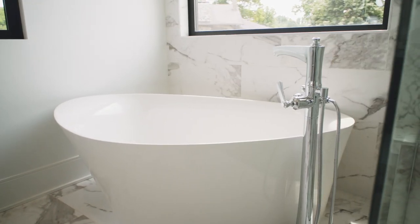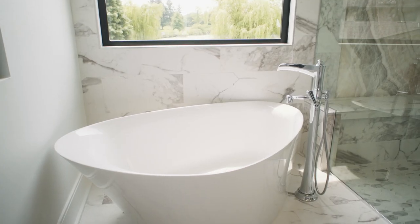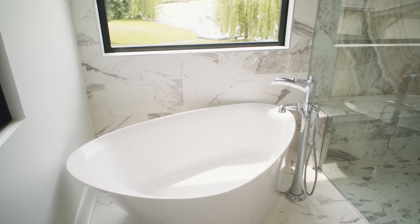A free-standing tub design creates a striking focal point in your bathroom with a comfortable soaking depth. Technology and great design can be a part of every room in your home.